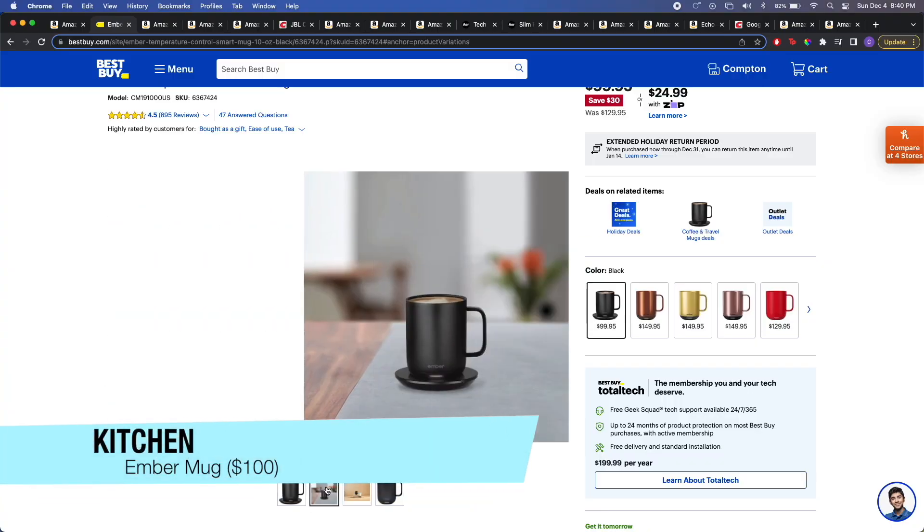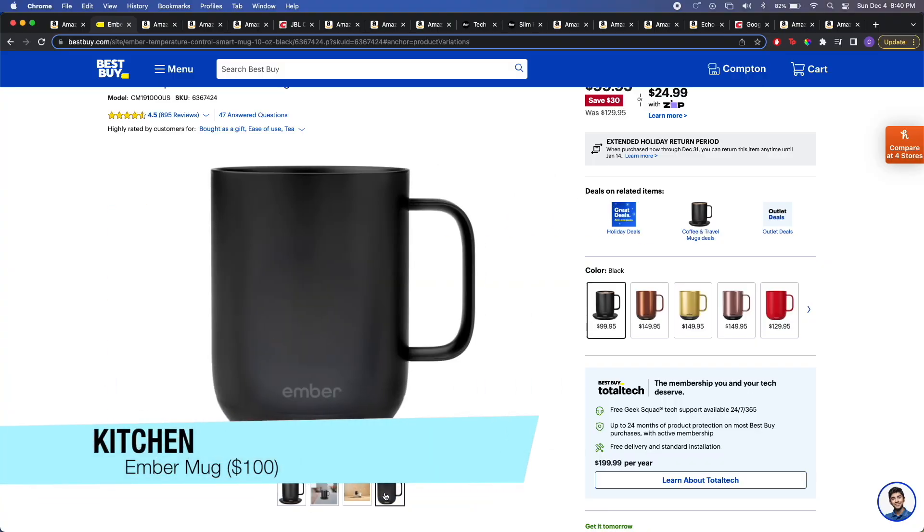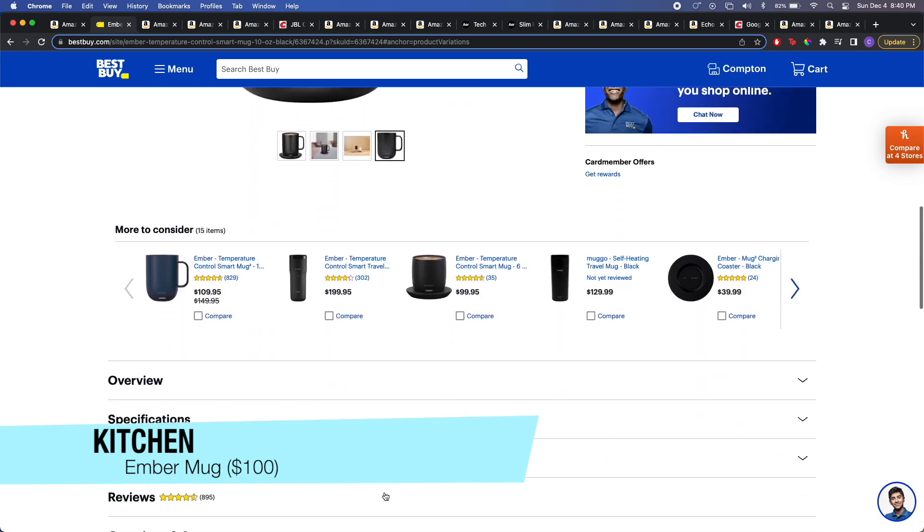Next up on the list is the Ember Temperature Control Smart Mug. I've talked about this in a previous video and honestly I never get tired talking about it. It is one of my favorite things to give. In fact, I visited an old friend out in Boston and I saw the mug right on his kitchen counter. He said he uses it every day — it's like one of the best gifts I've given him.